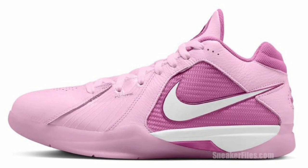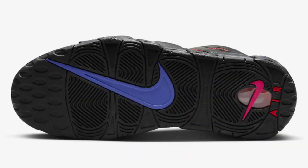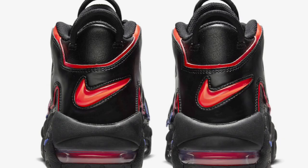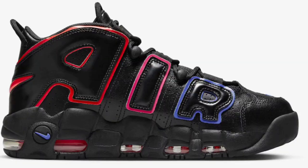Next up we have the Nike Air More Uptempo Electric, dropping for a retail price of $170 with no official release date just yet. The color scheme is black, bright crimson, and racer blue. It features a mesh and leather base highlighted with crimson and blue accents, electric detailing on the tongues and insoles, and a black rubber outsole. I like that a lot on this shoe — it's something you need to see in person. Uptempos are basketball shoes, but people wear them more for casual wear, so let me know if you guys will be grabbing them to hoop in.